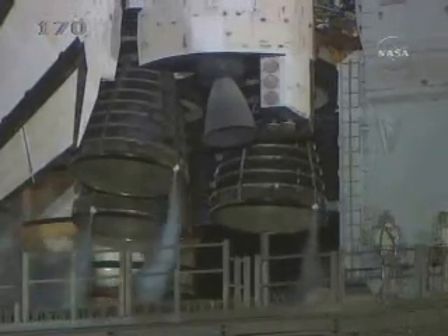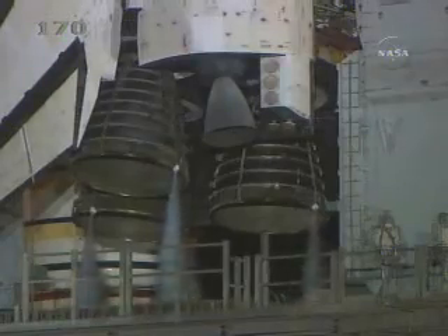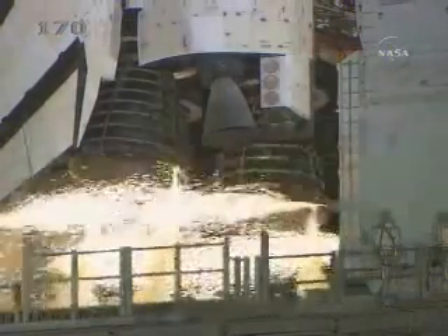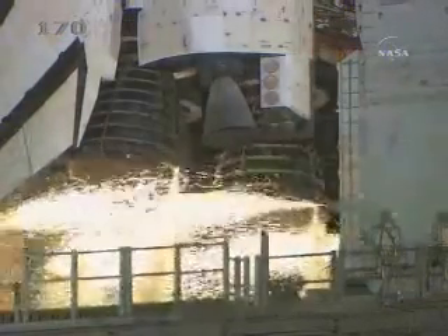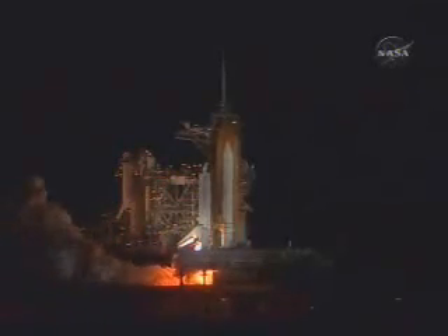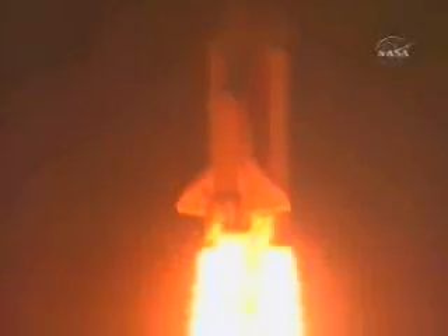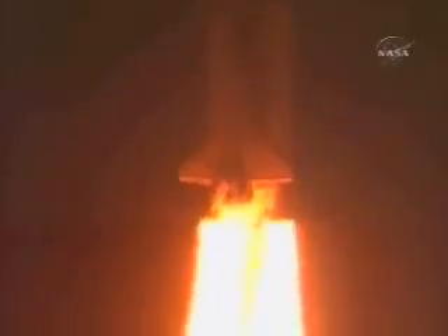T-minus 15 seconds and counting. 10 seconds. We have a go for main engine start. Six, four, three, two, one. We have booster ignition and liftoff of the space shuttle Discovery, lighting up the nighttime sky as we continue building the International Space Station.